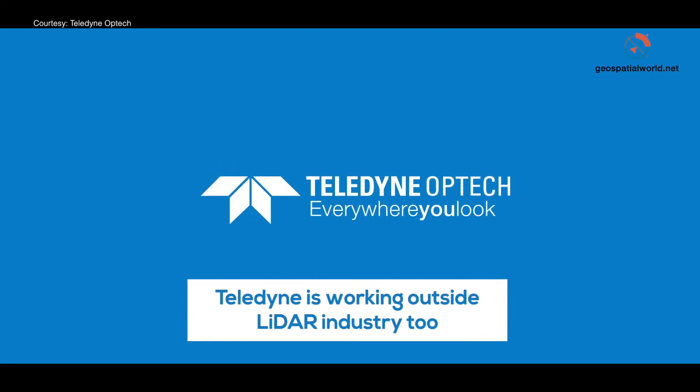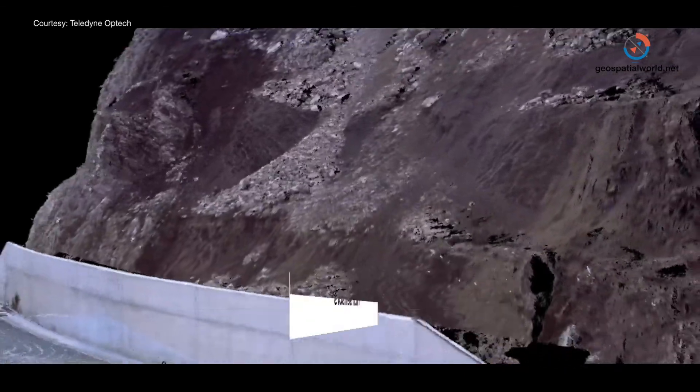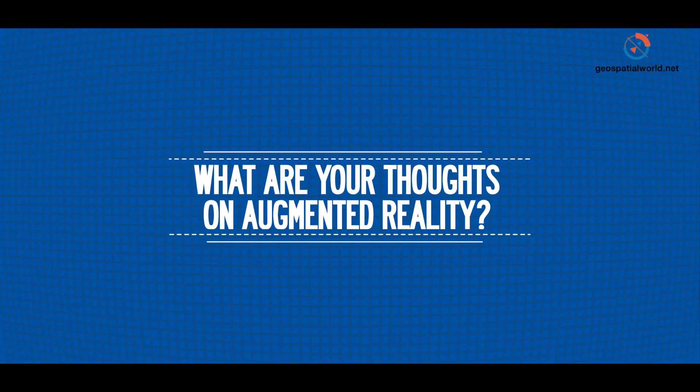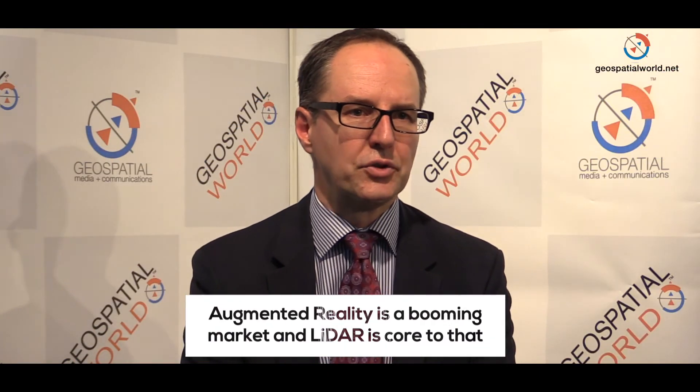We're now working well outside of LiDAR even though Optech is truly a LiDAR company — we're part of a very rich technology group that offers very different sensors as well. Augmented reality is a booming market and LiDAR is a core piece of that. We're starting to see our end map products being used especially in the mobile space, for example for utilities — helping operators identify assets and capture specific attributes. LiDAR is a great technology to enable augmented reality, there's no doubt about it.